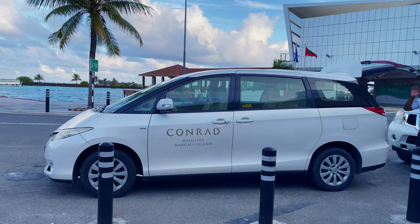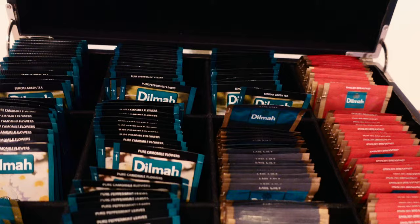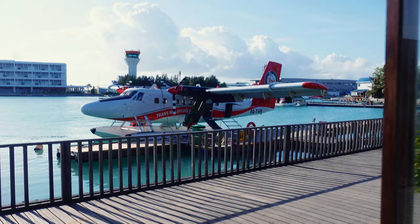As soon as we walked in, we were greeted by a nice set of cold towels, which was so nice just to cool off. We ordered a light breakfast — there's a little drink section along with coffee and teas. The seaplane will depart in about an hour, so we're going to relax a little bit and enjoy our time here before we head over to the resort.